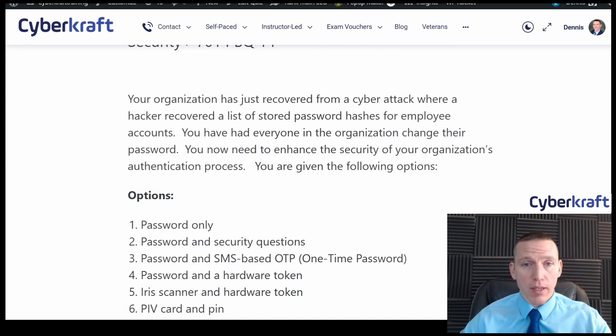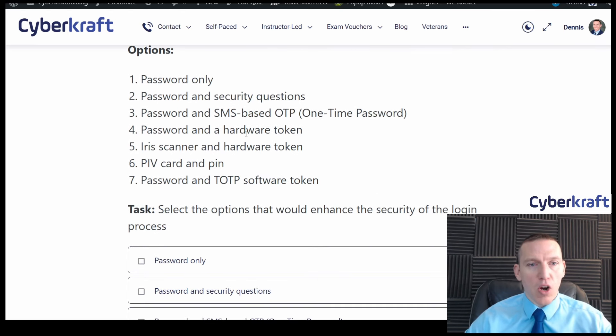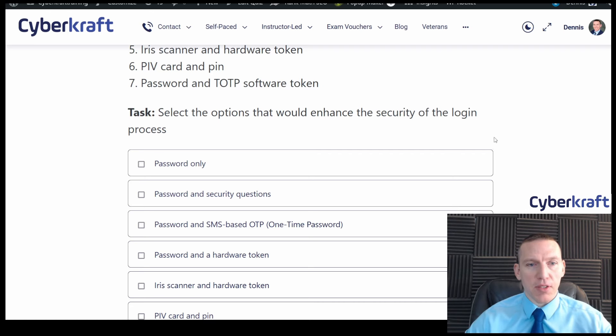Your organization has just recovered from a cyber attack where a hacker recovered a list of stored password hashes for employee accounts. Everyone has changed their password. You now need to enhance the security of your organization's authentication process. Options include: password only; password and security questions; password and SMS-based one-time password; password and a hardware token; iris scanner and hardware token; PIV card and PIN; and password and time-based one-time password software token. Select the options that enhance security.